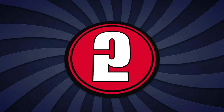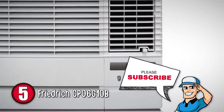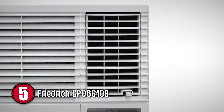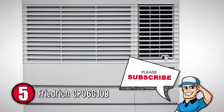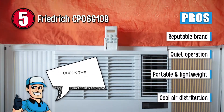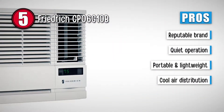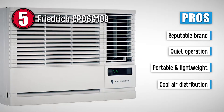First up is the Friedrich CP06G10B. This model comes with 4 airflow louvers which will help with equal distribution of air in your room. It also comes with a remote to operate, which means you can easily operate it from any corner of the room. Its installation process is simple since it can be installed through the wall or window. We love this AC because it comes from one of the best brands and is nearly noiseless even while running. It is portable and only weighs 60 pounds and provides even distribution of cool air in the room.